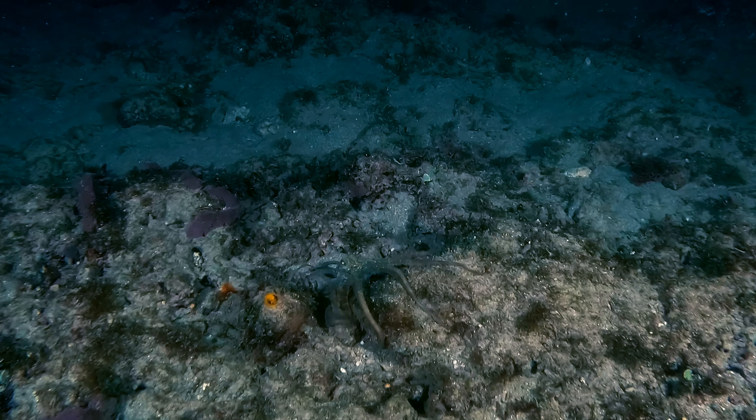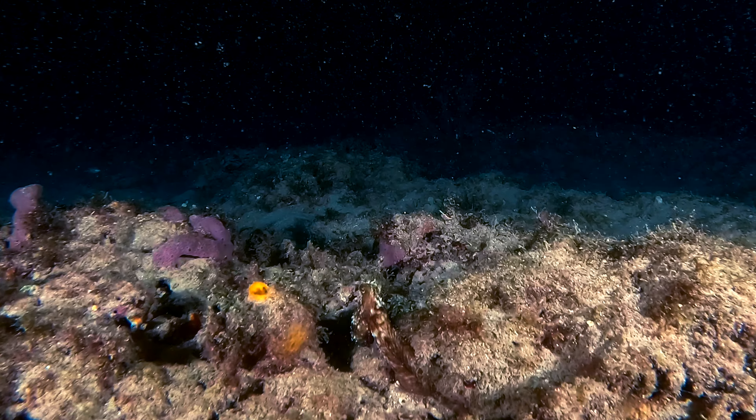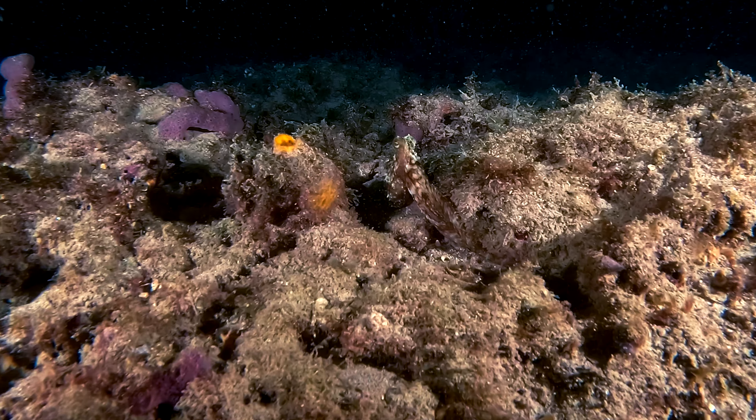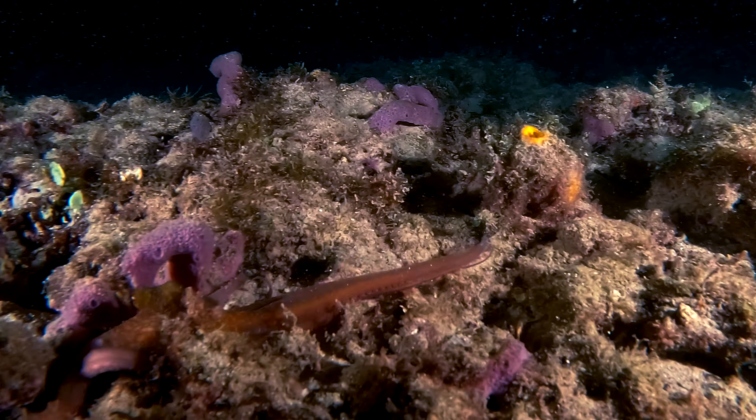The Caribbean reef octopus lives in warm waters around coral reef environments and grassy and rocky sea beds. The reef octopus feeds on crabs and lobsters, and a variety of fish.